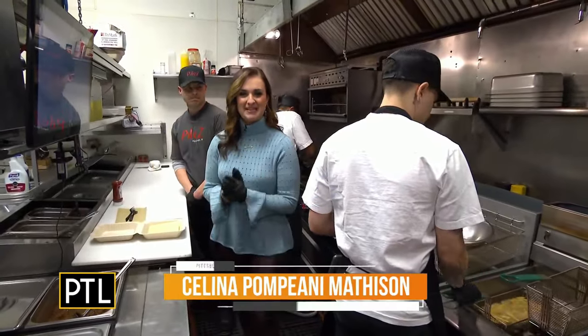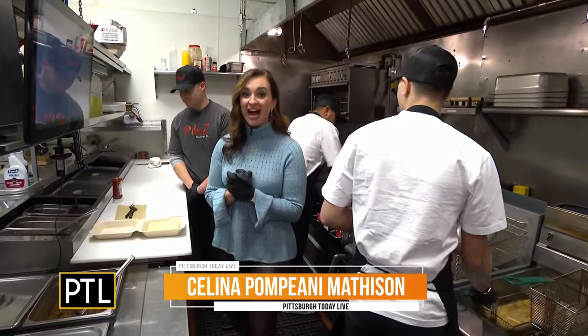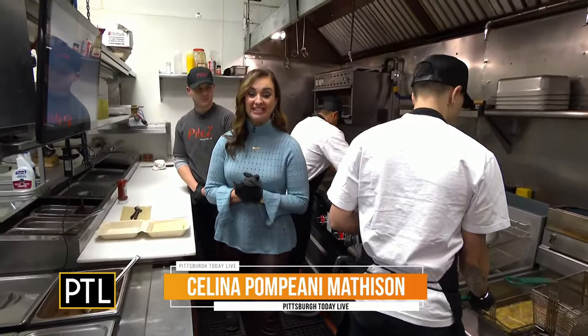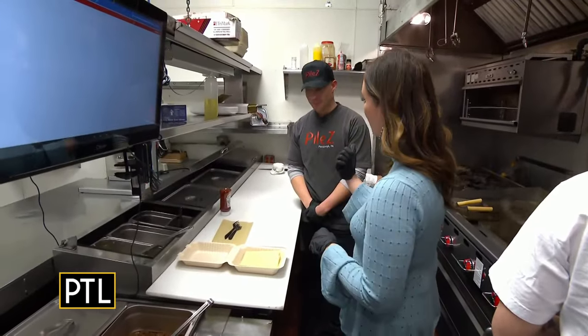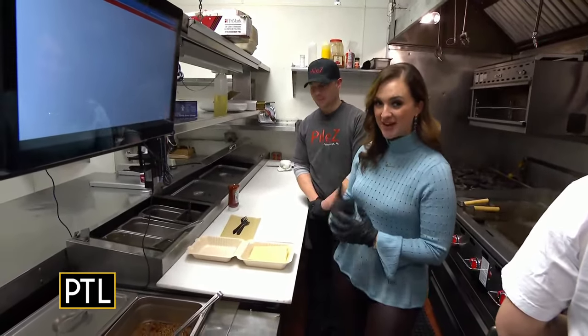Hey, everybody. Welcome back to Pittsburgh Today Live. We are live from Piles in Oakland, a brand new restaurant opening its doors this Friday. I'm here with the owner and founder, Zachariah Vanzo.